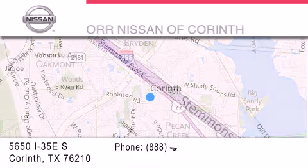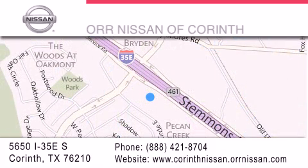If you have any questions, please visit our website, give us a call, or stop by our dealership, located at 5650 Interstate 35 East South, in Corinth.